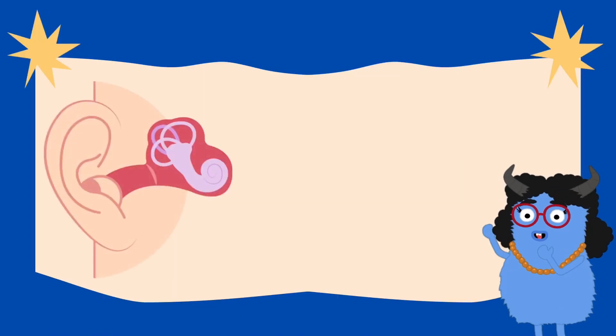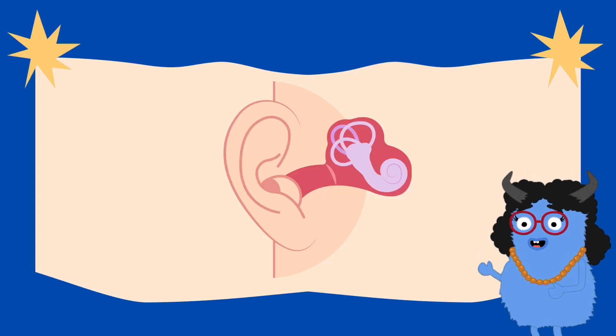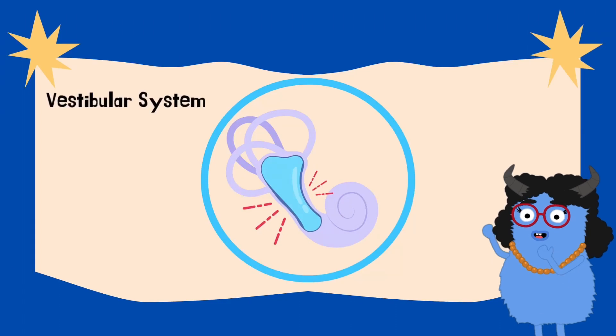Your balance team has three major players: your inner ears, your eyes, and your muscles. Let's kick things off with your ears, because they do way more than just hear. Deep inside your ear is something called the vestibular system — that's just a fancy name for your body's balance center.